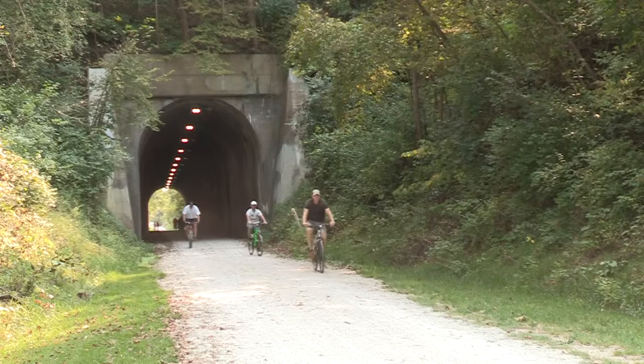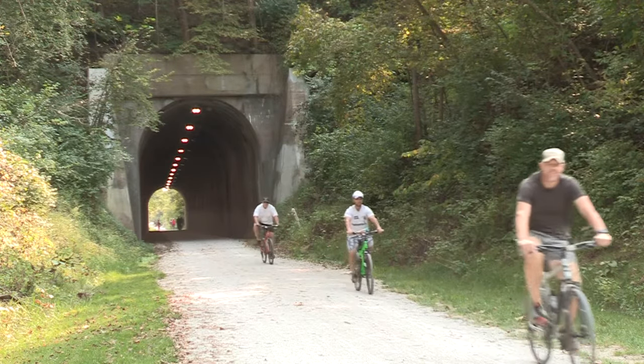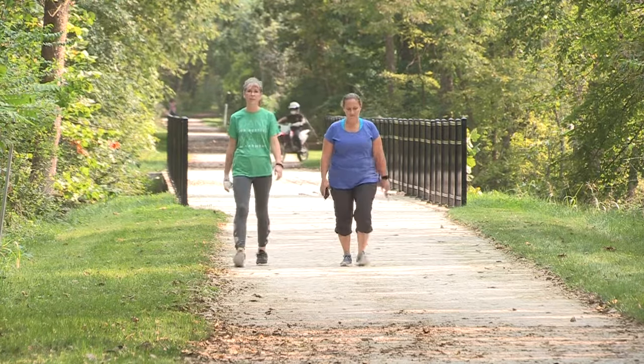Each one of our trailheads has rules and regulations pertaining to trail usage including leash laws, motorized vehicles, how to pass, how to warn others of your approach, things of that nature.